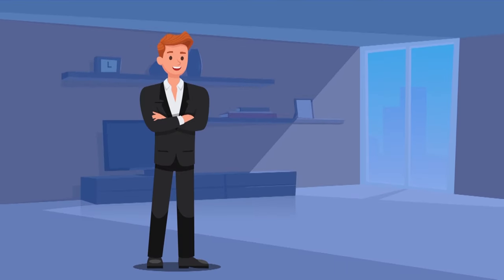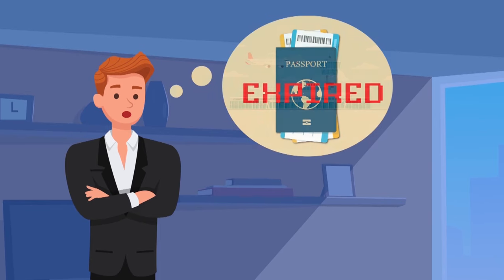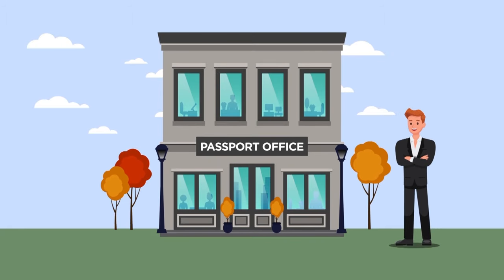Meet Peter. Peter volunteered for a last-minute international trip, only to realize that his passport had just expired. Upon completion of his renewal application, Peter saw an option to request a mobile emergency passport. He applied for this too, paid the rush fee, and verified his identity in person at his local passport office.